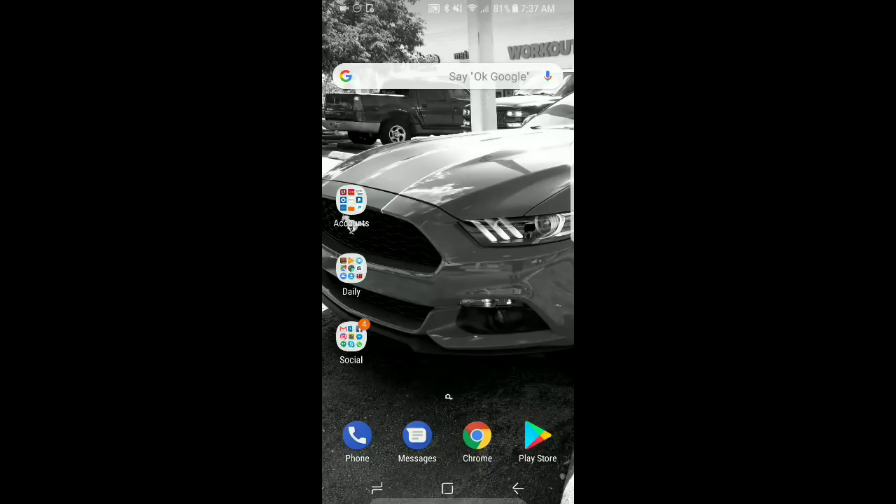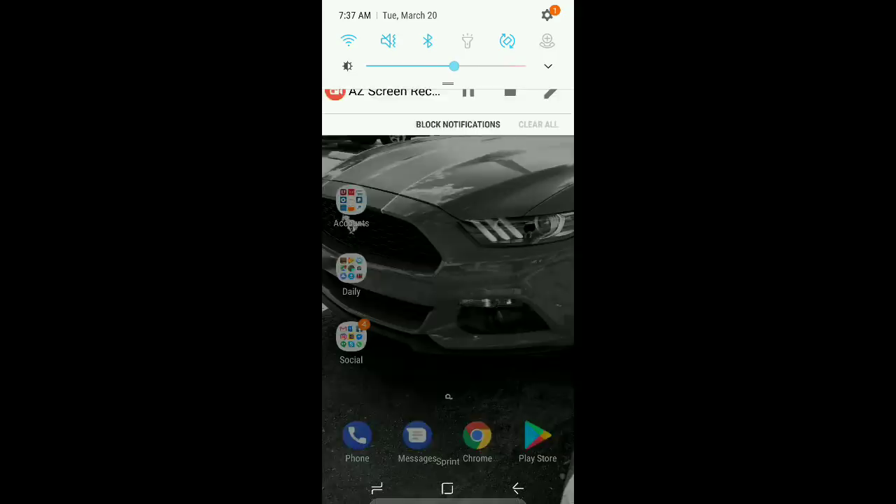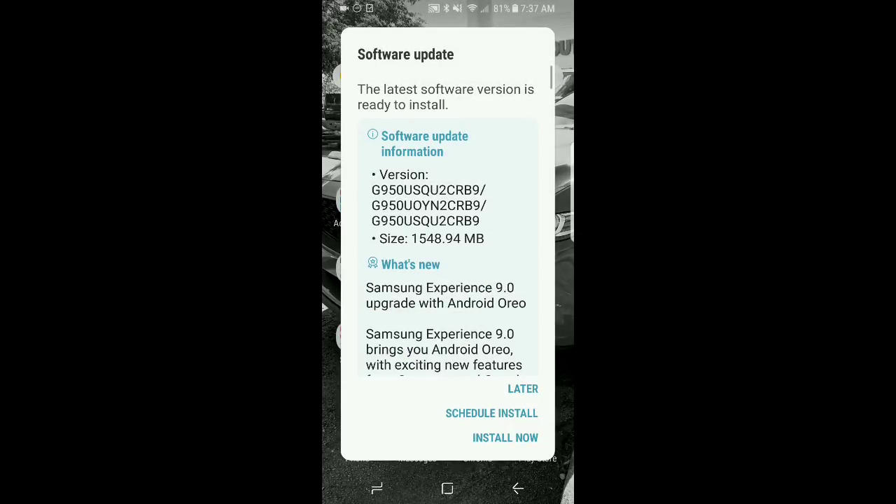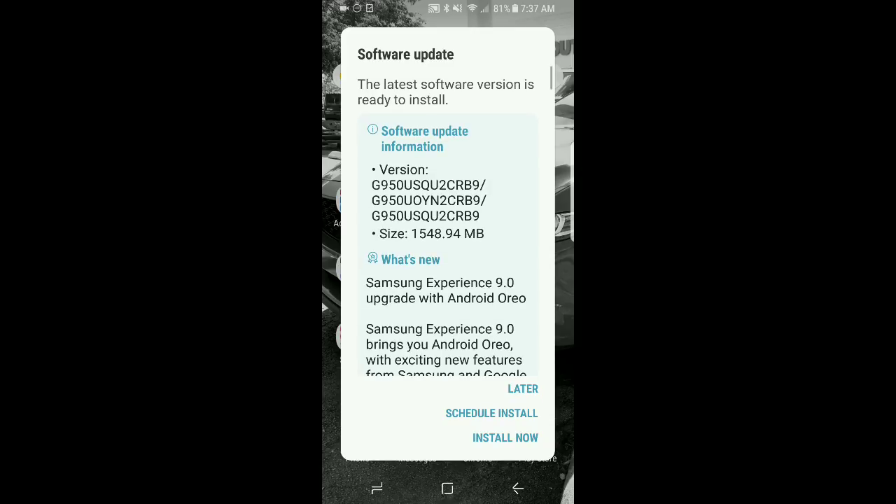Hey, what's going on guys, Boosang23T here. Wanted to do a quick video. I'm really excited on my Samsung Galaxy S8 because I just got an alert for the Oreo update from Android. So here it is — the software update for Samsung Experience 9.0 and the new Android Oreo.